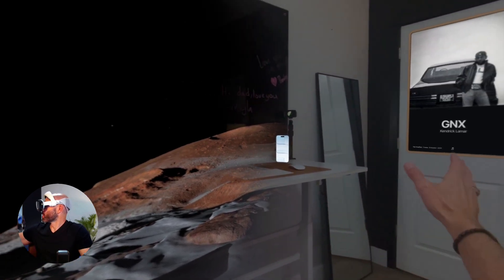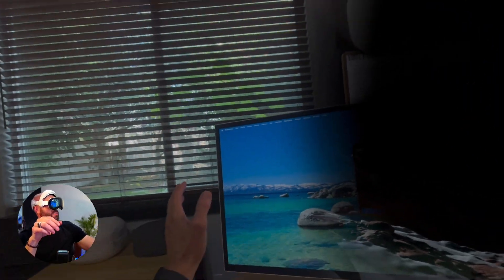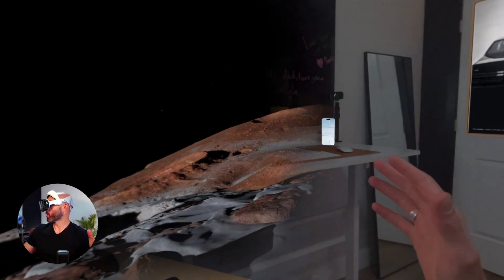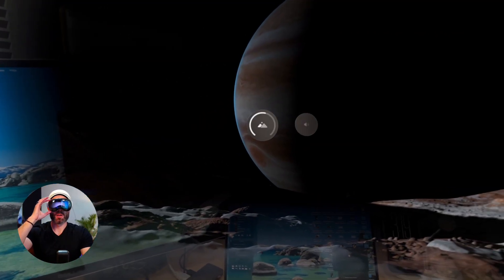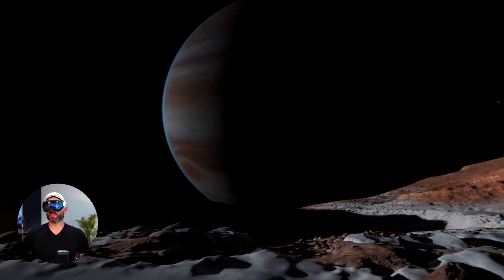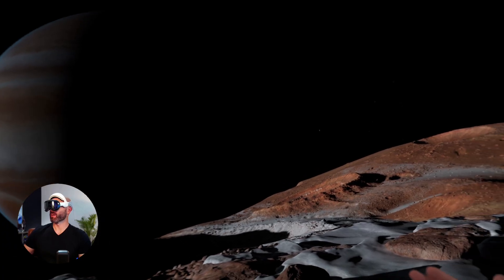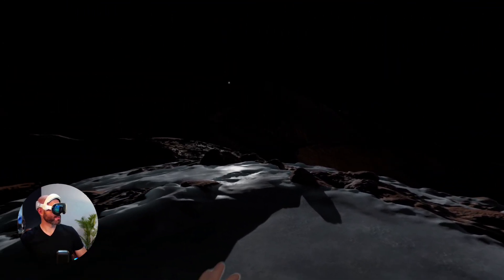As you can see, the immersive environment kind of stops to the sides. If I want to go full immersive, I'm going to go up to the crown on my headset and spin that. Here I am on one of Jupiter's moons looking at Jupiter, and it's pretty stunning. The detail here is pretty impressive.